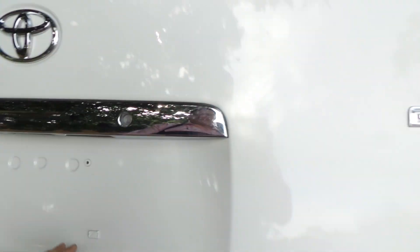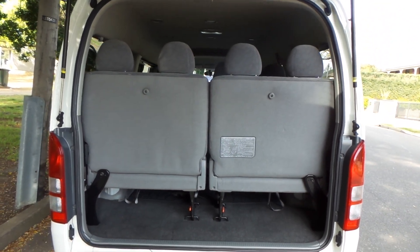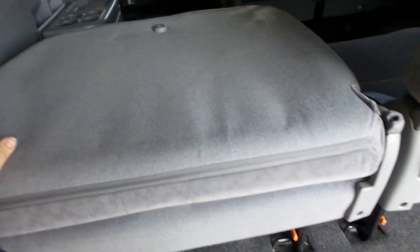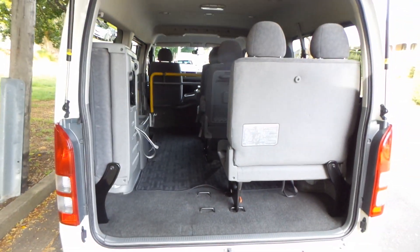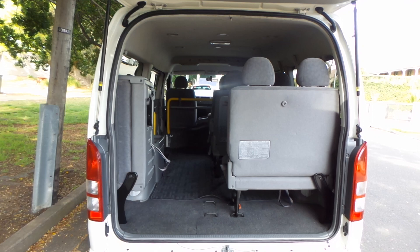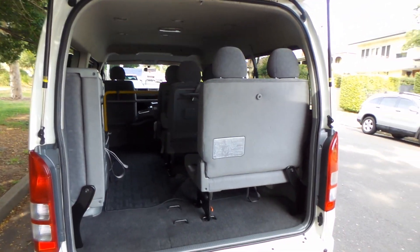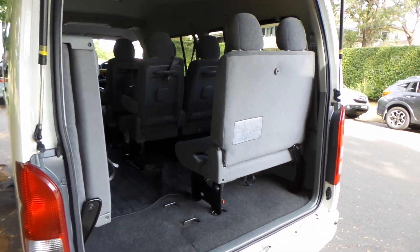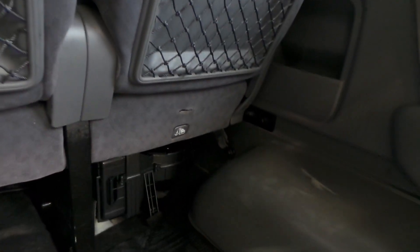The back seats fold up and away — they split-fold, so you can fold one or both of them. It's quite easy to do; you just simply touch this button here. Instantly you can triple or double your luggage-carrying capacity with these seats folded. The other one folds up exactly the same. It's also got child restraint anchorages here from the factory on the back.